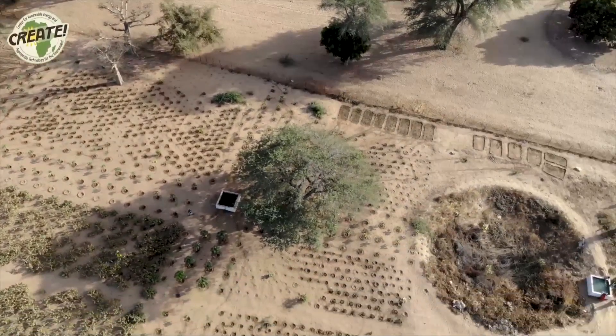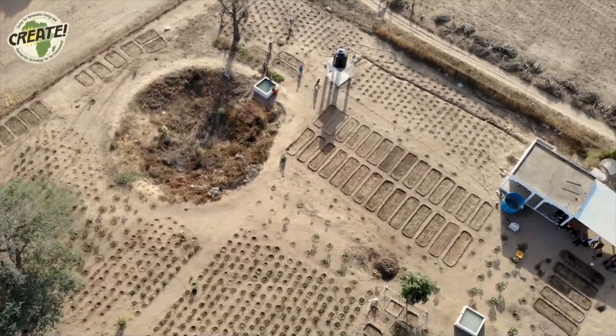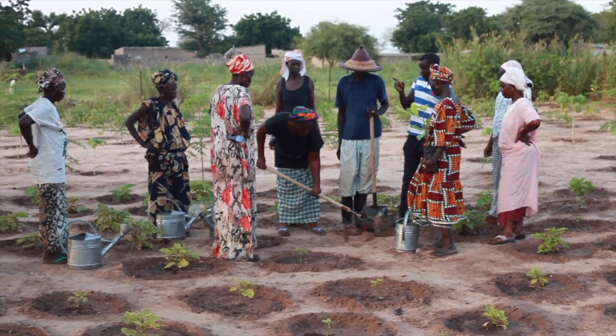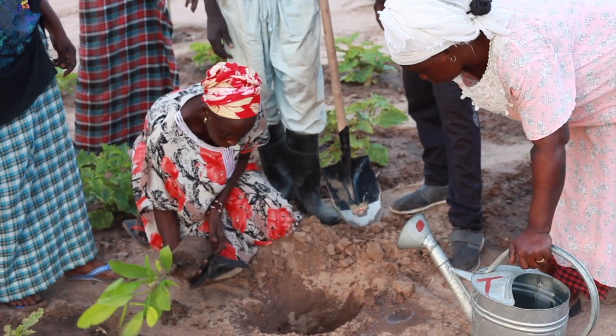This water is available year-round. While CREATES technicians work on the solar-powered water pump system, community members clear and fence a space for the one-hectare, or 2.5-acre, community garden that will be run by the cooperative group of women.